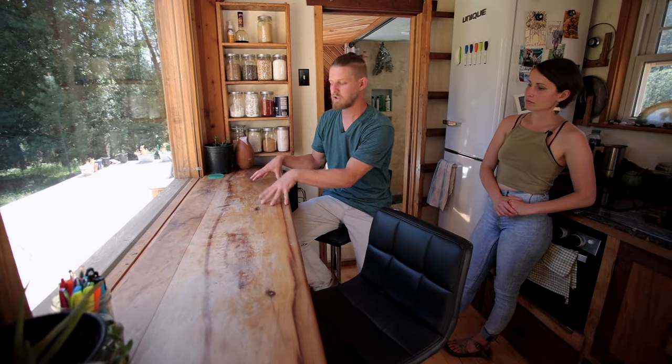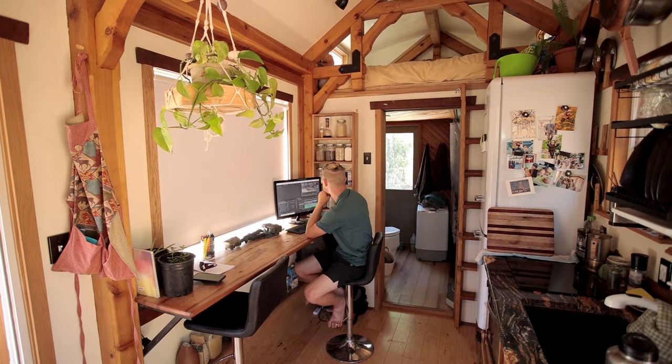This is our multi-use spot — we not only eat here, but also do our work online and edit our YouTube channel here.